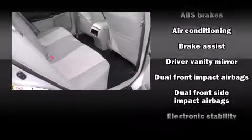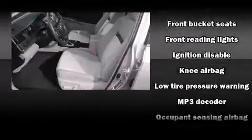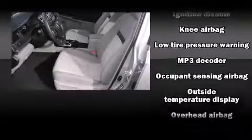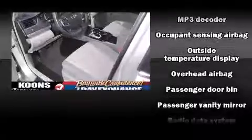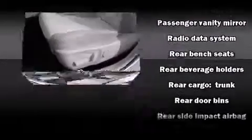Toyota also prioritized safety and security by including head curtain airbags, front and rear side impact airbags, traction control, brake assist, ignition disabling, and four-wheel disc brakes with ABS. For added security, dynamic stability control supplements the drivetrain.